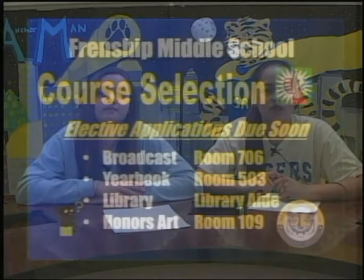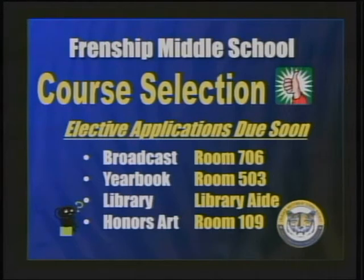Here's some exciting news — our first round of STAR tests are next week, so everyone get ready to do their best. All 7th graders that plan on being in broadcast, yearbook, or library aid next year must have their applications filled out and turned in muy pronto. Broadcast applications go to Mr. Fulbright in room 706, yearbook applications to Ms. Allison in room 503, and library aid applications to Ms. Ammons in the library. Make sure to get that done.